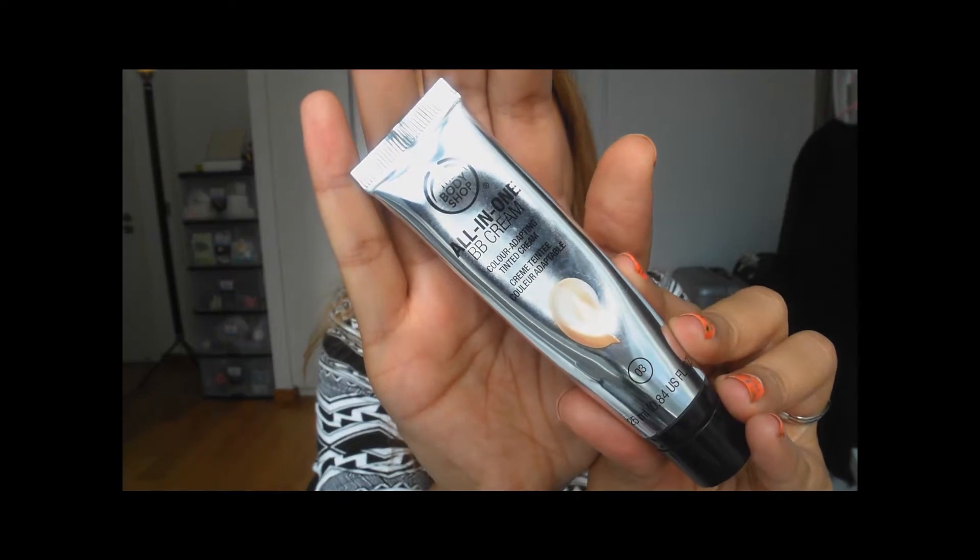Let's talk about the face first. I'm using my current favourite which is the Bodyshop BB Cream — the colour adapting tinted cream in number 3. I absolutely love this; it's my go-to cream and foundation at the moment. I haven't used proper foundation in a really long time. It doesn't have full coverage — you can see some spots — but it's good enough for a casual day when you don't want to look too made up.